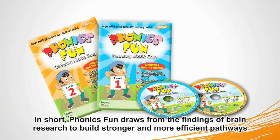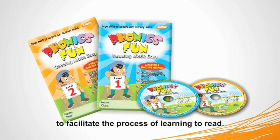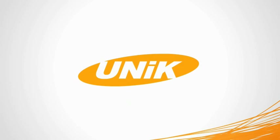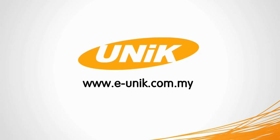In short, Phonics Fun draws from the findings of brain research to build stronger and more efficient pathways to facilitate the process of learning to read. For further information about Phonics Fun, please visit our website: www.eunic.com.my.